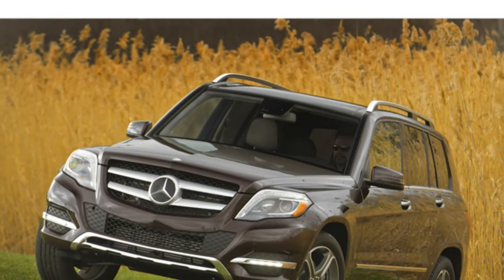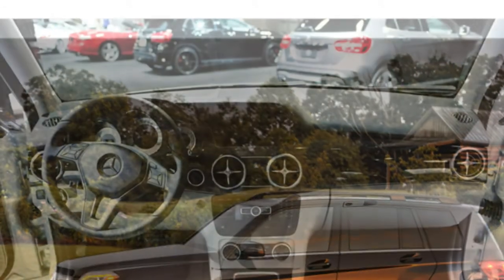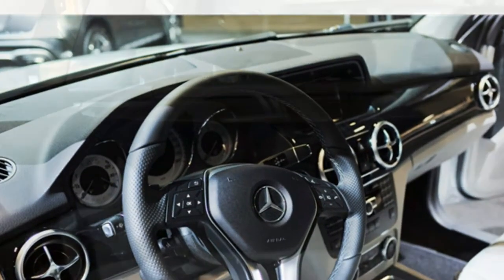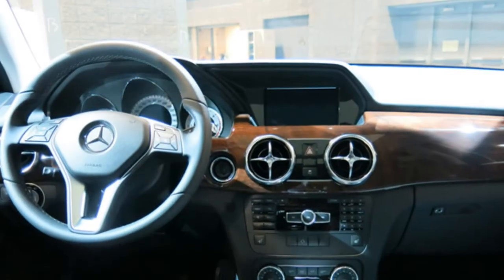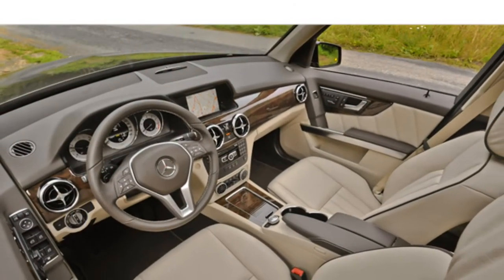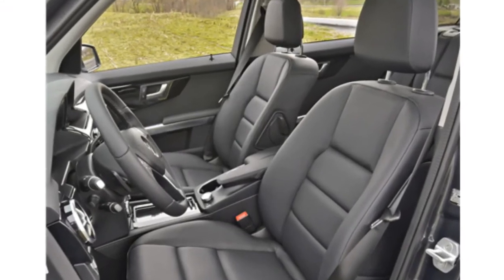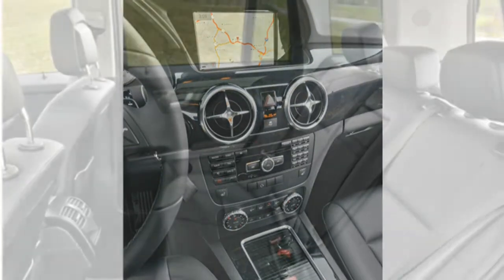According to the EPA, the base GLK 350 earns 19/26 miles per gallon city/highway, which is low for the class. However, the diesel-powered GLK 250's EPA-estimated 24/33 miles per gallon is outstanding for the class. Reviewers say the GLK 350 delivers swift acceleration off the line. However, most agree that the diesel-powered GLK 250's combination of rapid acceleration and excellent fuel economy make it the better choice, though a few note that it can feel a little slow from a stop. Test drivers report that the seven-speed automatic transmission shifts smoothly.